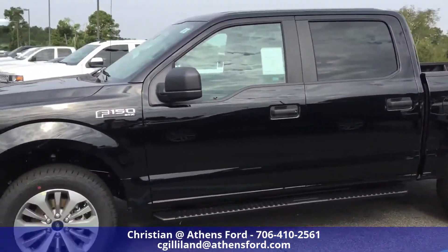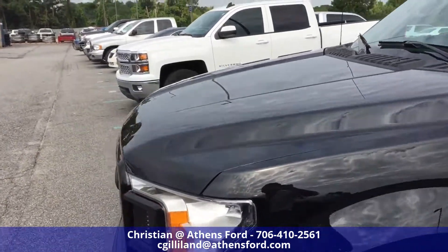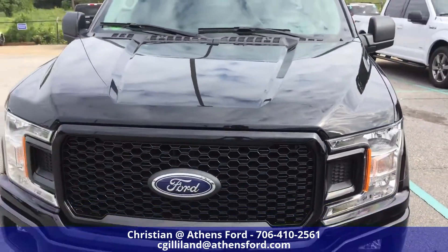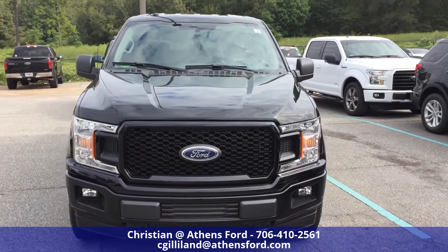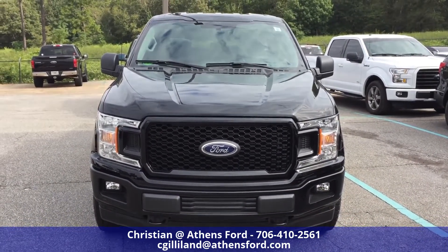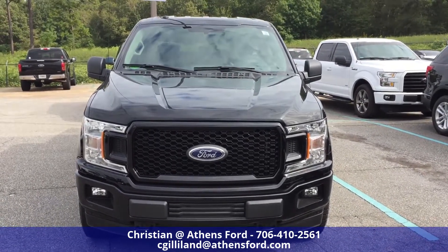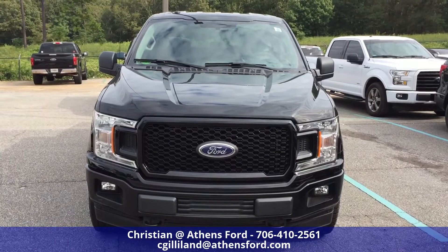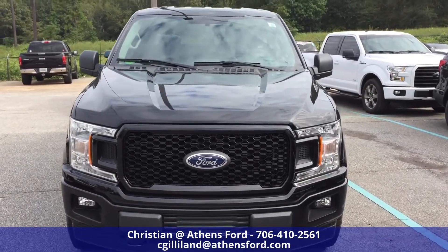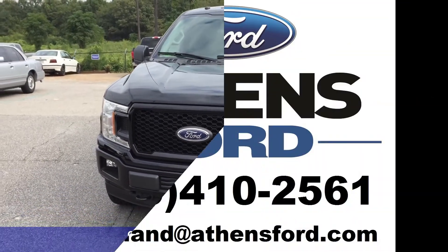Thank you all for watching. This has been an interior look at the 2018 Ford F-150 STX in shadow black. If you have any questions about the interior, feel free to leave them in the comments. If you liked this, click like, share, and subscribe. If you're interested in a 2018 F-150 STX, my contact information is on this video — thanks so much and have a great day!